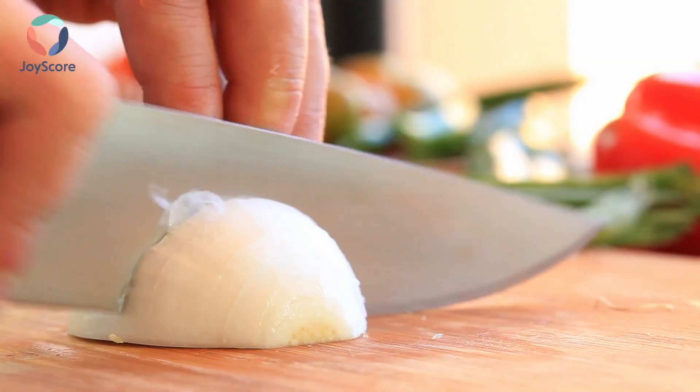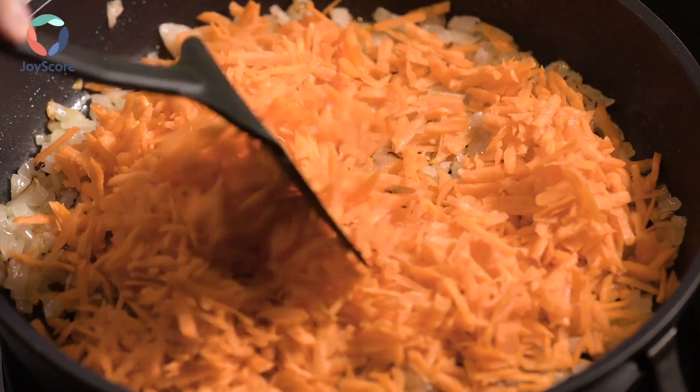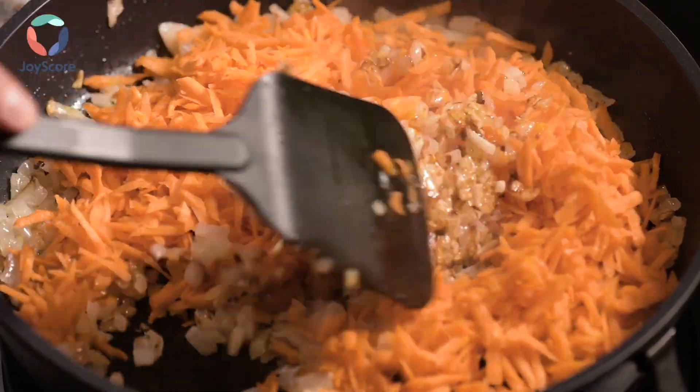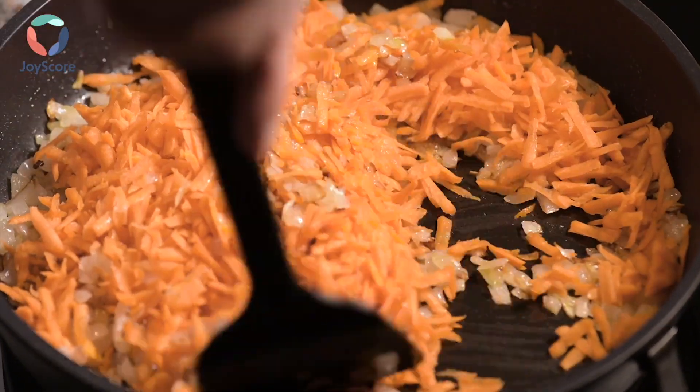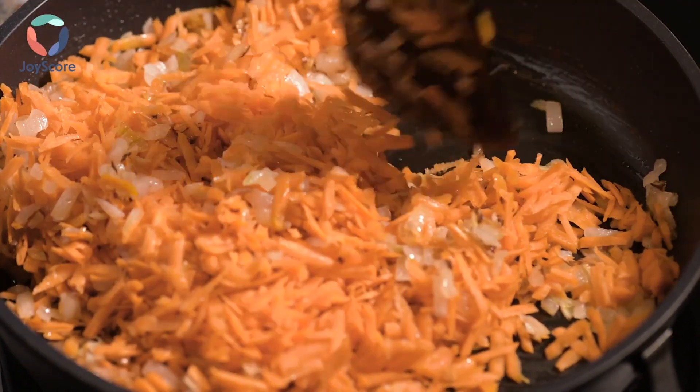First, chop your onion. Next, chop your carrots. After that, put them in a pan and sauté the carrots and onions together until just soft. You need the carrots to be soft enough to blend in a blender, otherwise you will end up with a carrot smoothie and not silky carrot ginger soup.